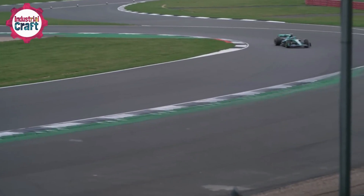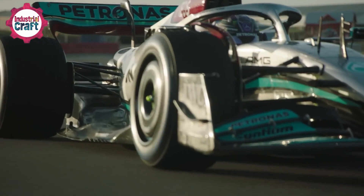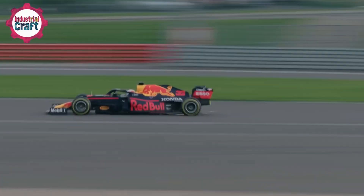Formula One cars streak down the track at breakneck speeds. The roar of the engine harmonizes with the deafening cheer of fans. But beneath the glitz and high-speed glory lies a meticulously engineered masterpiece — a driver's helmet, designed to protect their heads while driving at over 200 miles per hour.